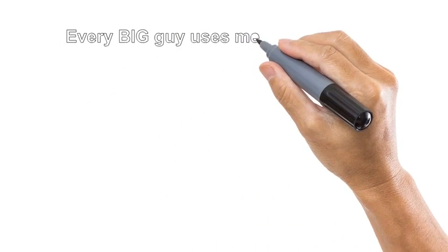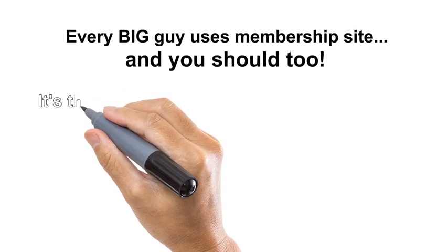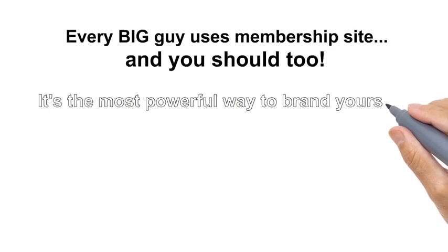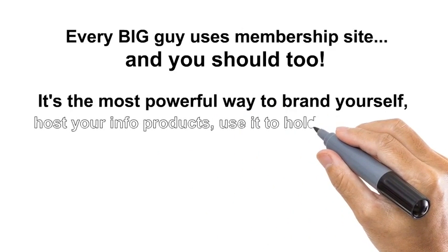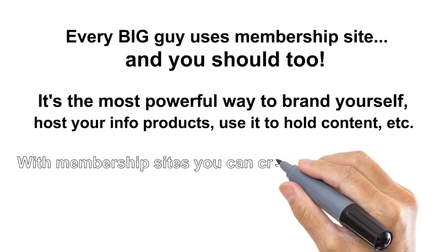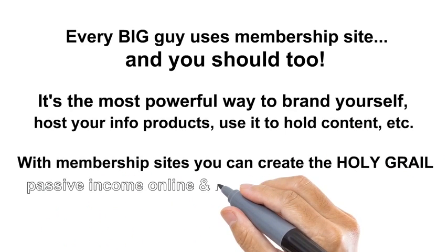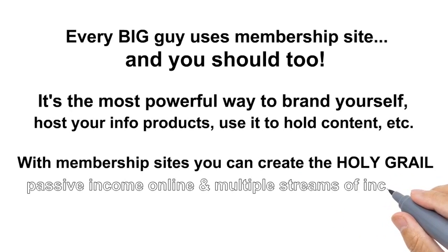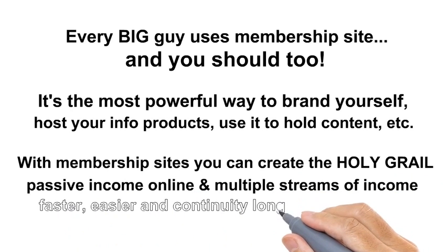Every big guy uses membership sites, and you should too. Why? Because it's the most powerful way to brand yourself, host your info products, use it to hold content. With membership sites, you can create the holy grail — passive income online and multiple streams of income faster, easier, and continuity long-term than ever.